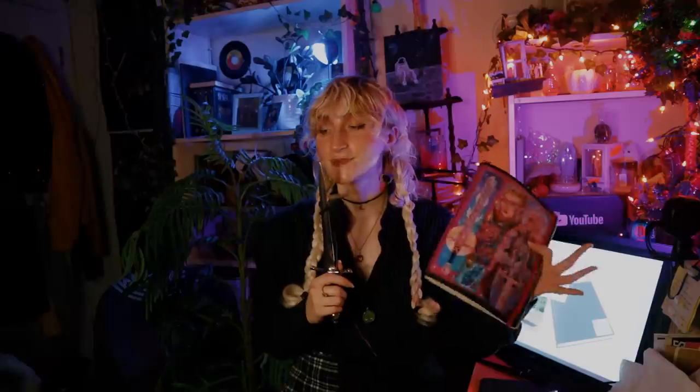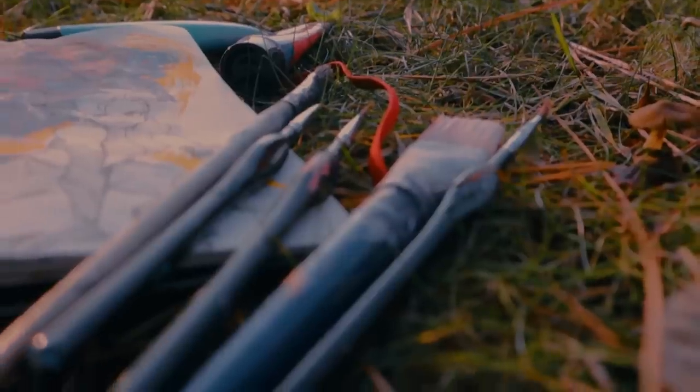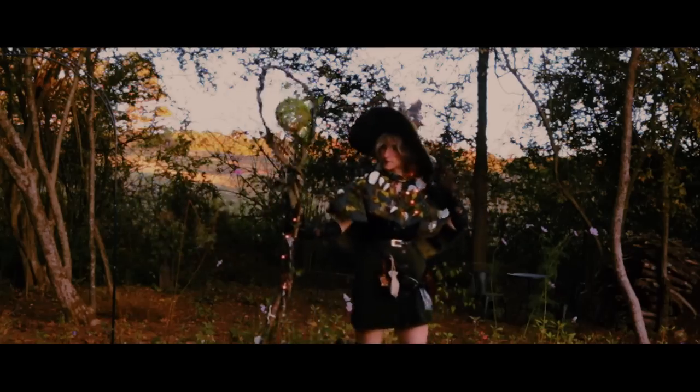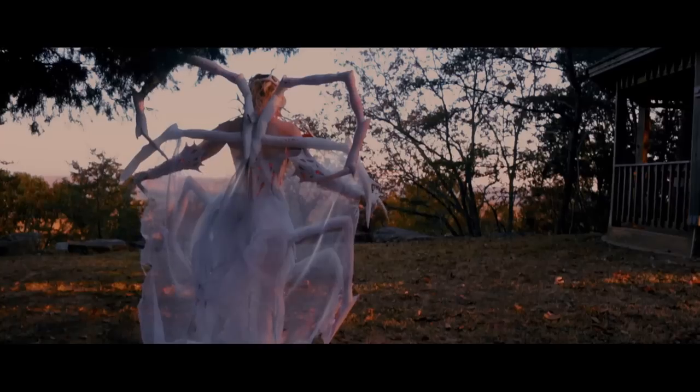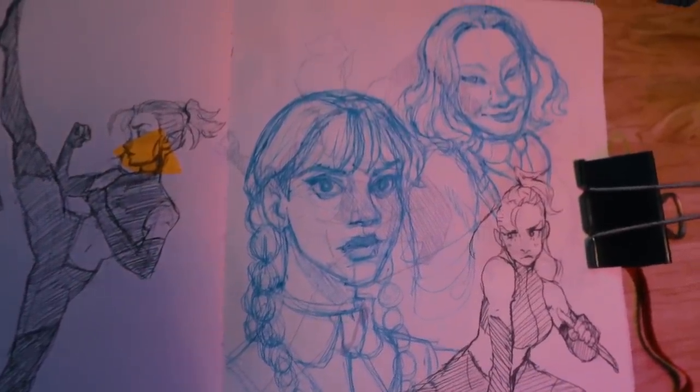Hey friends, and welcome to what is hopefully the final installment of me trying to finish up this sketchbook. This has been a long time in the making, and I've been trying to finish this up for months now because I ended up getting into some newer things on the channel this year, and by extension, I didn't have as much time to work in my sketchbook, but today I'm going to be painting over some sketches of Wednesday and Enid from the new Wednesday show, completely indulgently.